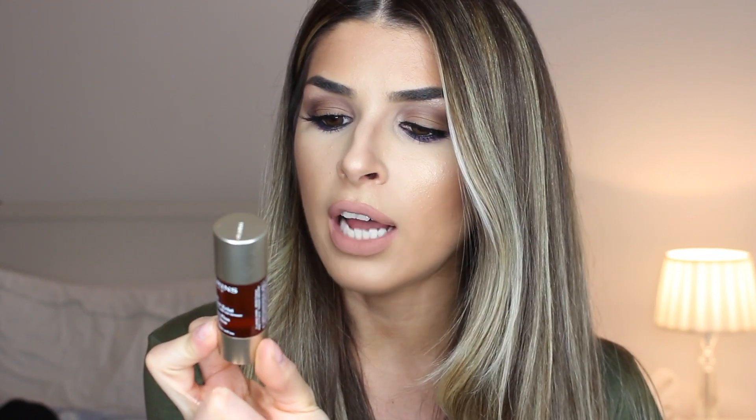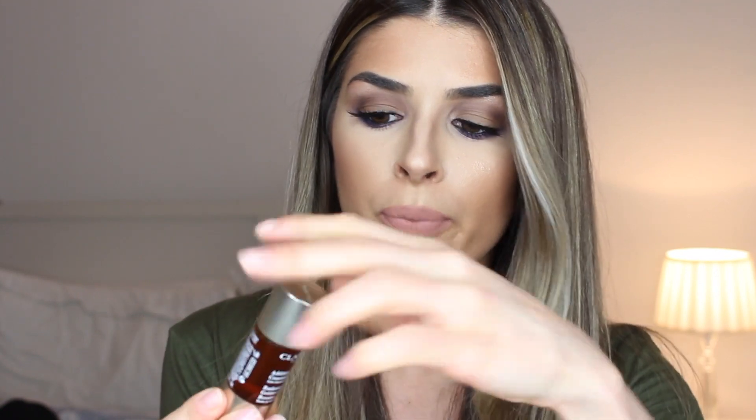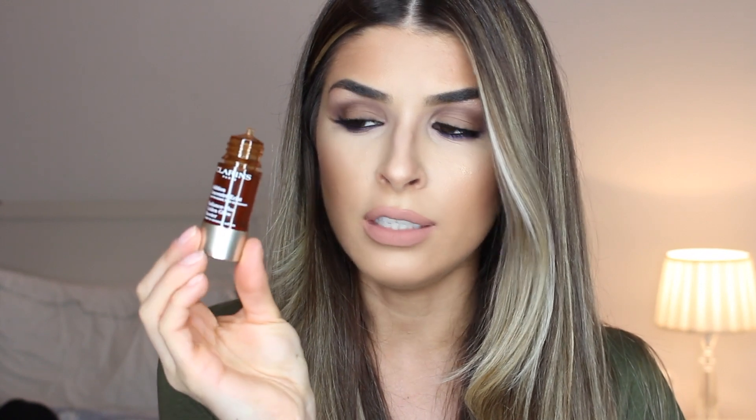I also want to share the Clarins Radiance-Plus Golden Glow Booster — basically a self-tanner for the face, but all-natural, derived from plants. It's a facial oil: you add three to five drops to your moisturizer, mix, apply on your face and neck, and when you wake up in the morning it gives you a really beautiful golden glow. The more you use it, the more color you build up.